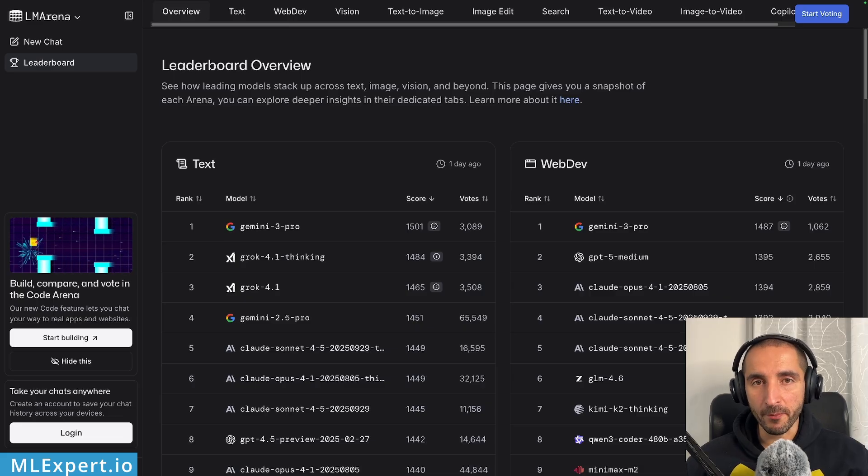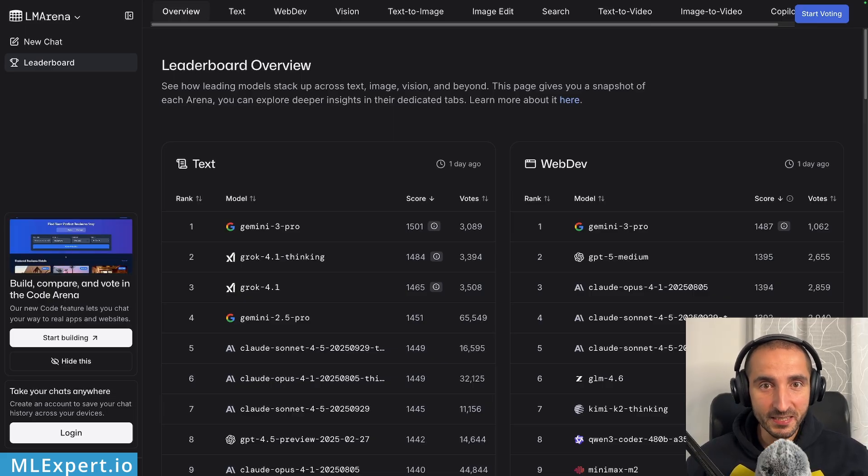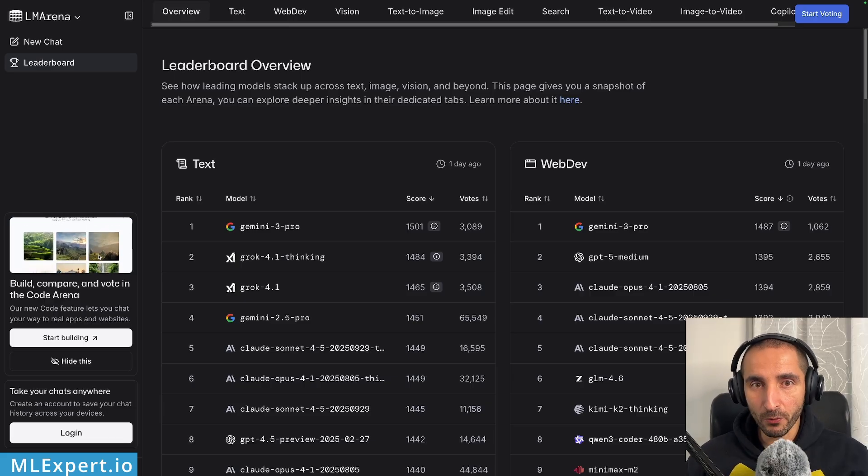For the last couple of months, Gemini 2.5 Pro was the best model according to LM Arena. Today, Grok 4.1 Thinking got its place, and then after a couple of hours, Gemini 3 Pro Preview was released and now again Google is on top of the leaderboard. Let's try to see how both of those models are working in practice.